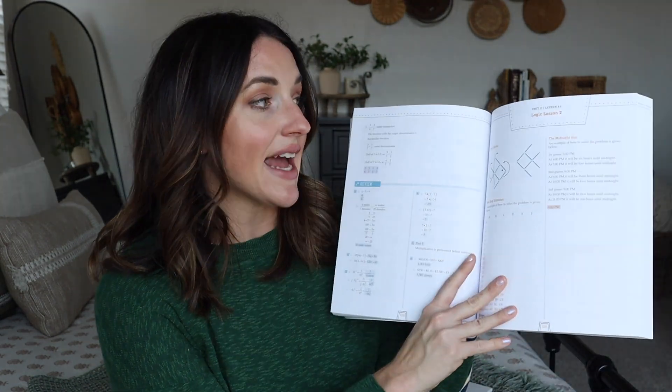It is also very easy to navigate and find the answers in the answer guide. All of the units' answers are in one answer guide — so there's not four of them, there's only one. That is amazing.